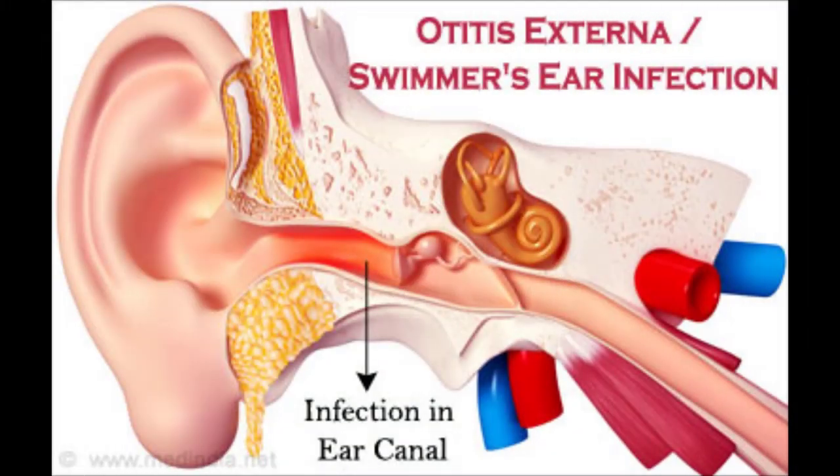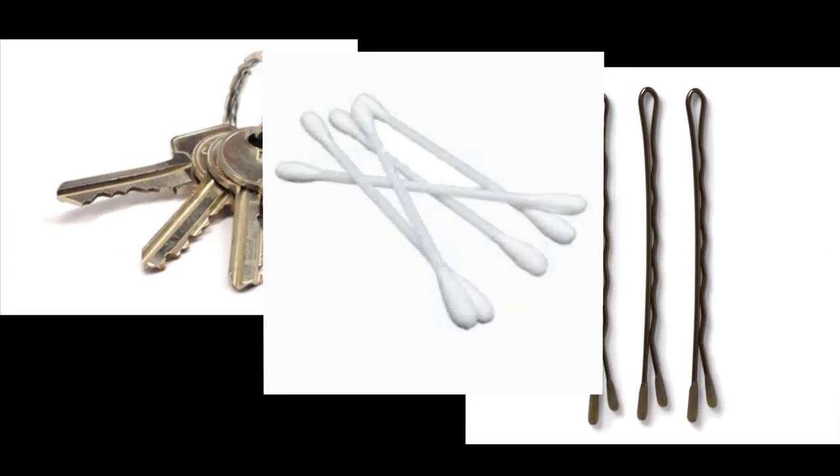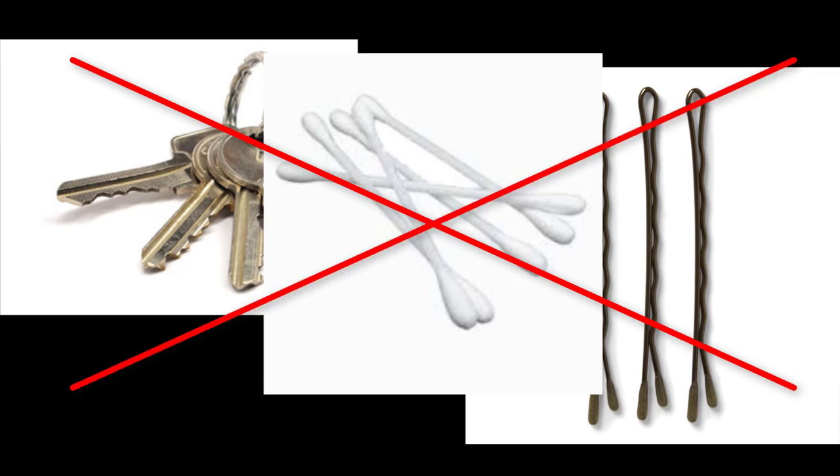The second red flag is a history of active drainage from the ear in the last 90 days. Otitis externa, also known as swimmer's ear, can occur when bacteria or fungus infect your outer ear canal. It can be caused by spending a lot of time in water, but it can also be caused by inserting foreign objects into your ear canal — like keys, bobby pins, or even Q-tips — which, by the way, you should never stick inside of your ear canal.